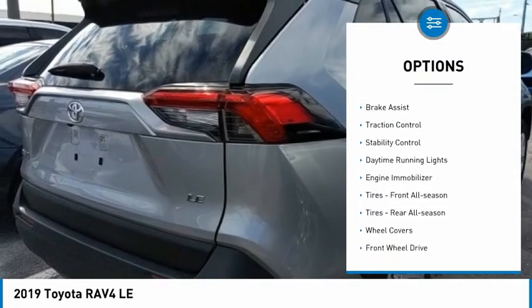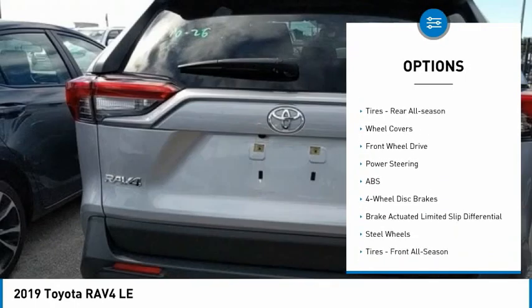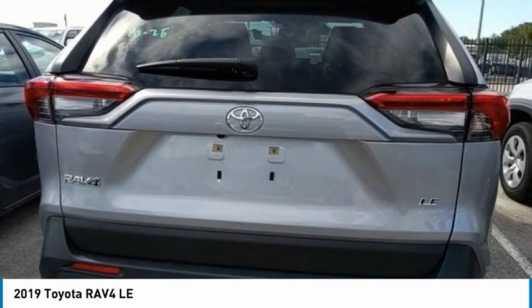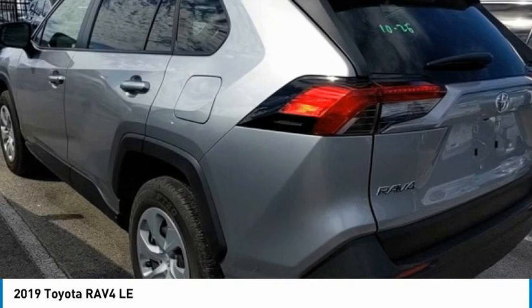Tire pressure monitor, rear spoiler, brake assist, traction control, stability control, daytime running lights, engine immobilizer, front all-season tires, rear all-season tires, wheel covers.